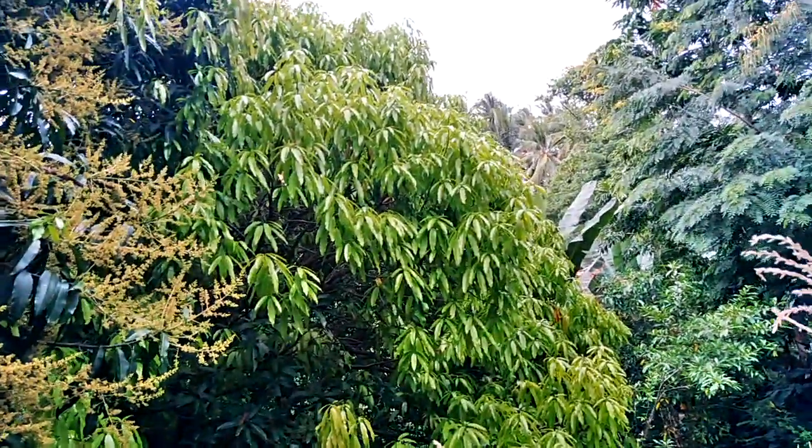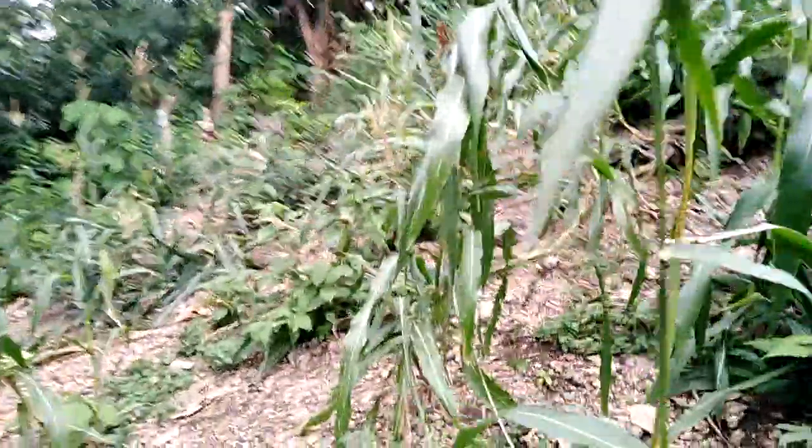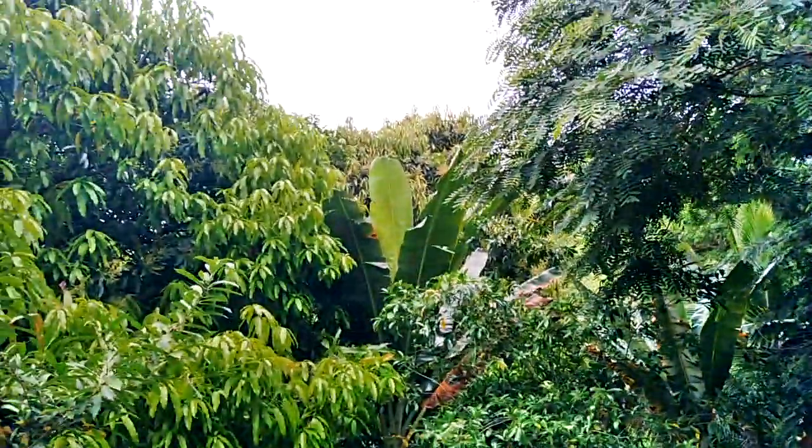Now the young leaves are around. By the way, this is my cornfield that you saw in my video before.